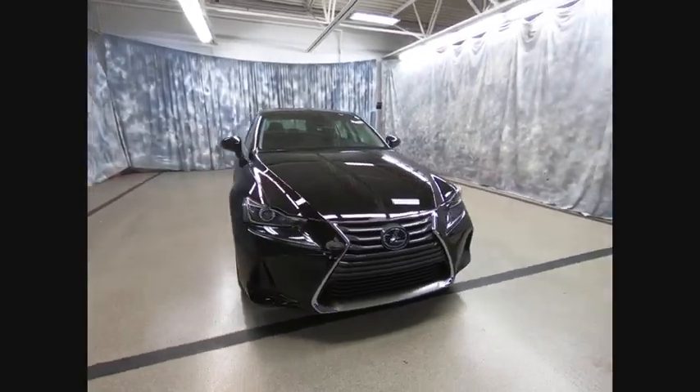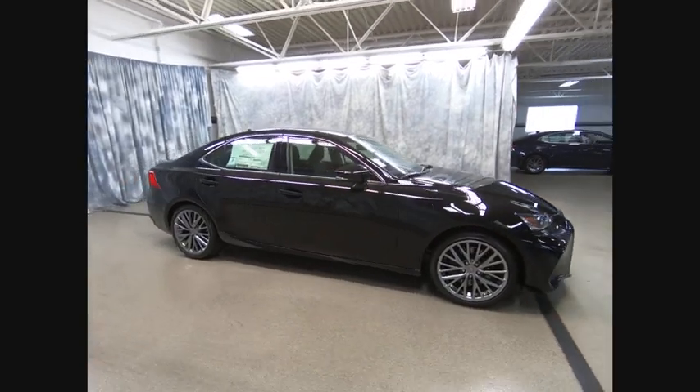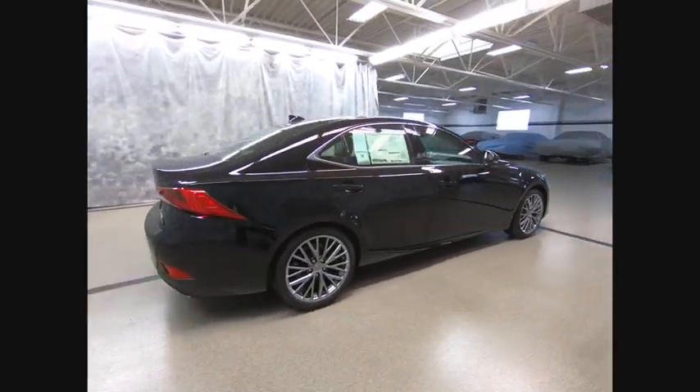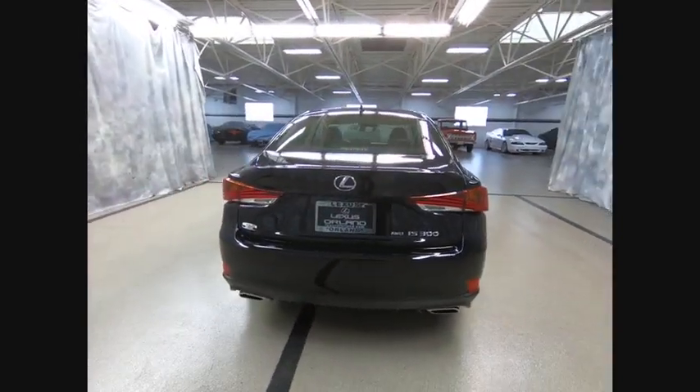Make a great choice today with the 2018 IS. The IS is the compact luxury sedan offered by Lexus under Toyota. The IS fits the bill for sports-minded drivers looking for luxury in a compact design.